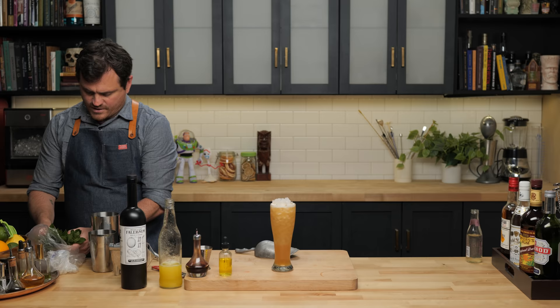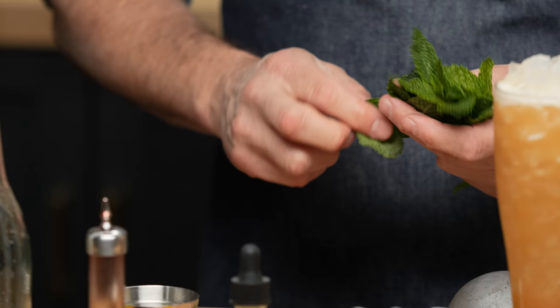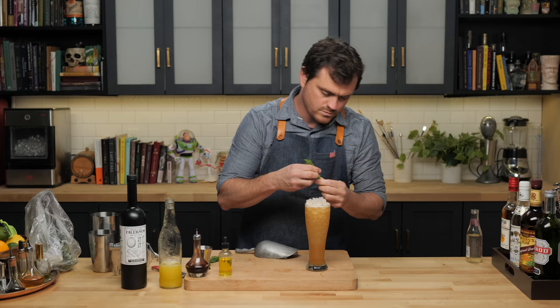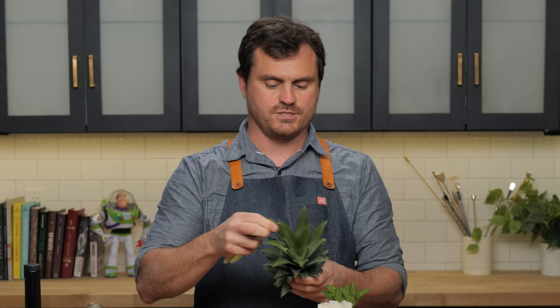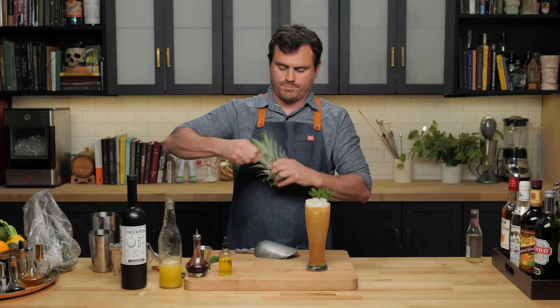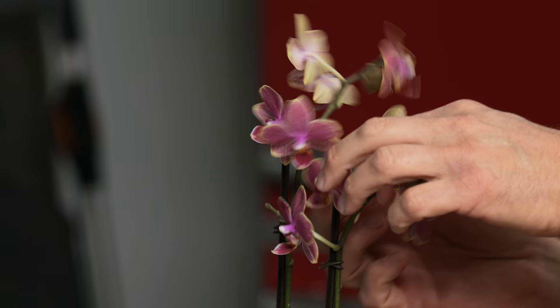I had real trouble today finding decent mint. It was like all the mint was picked over. I'm going to put that in there. I manhandled a pineapple today, so got a couple of these guys. The problem with pineapple fronds is they get really junky very easily. I'm going to put that there, just make this as tropical looking as possible.